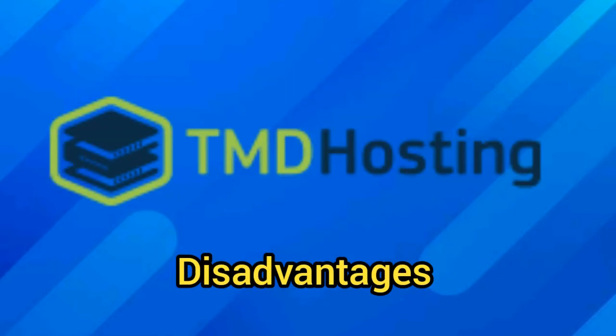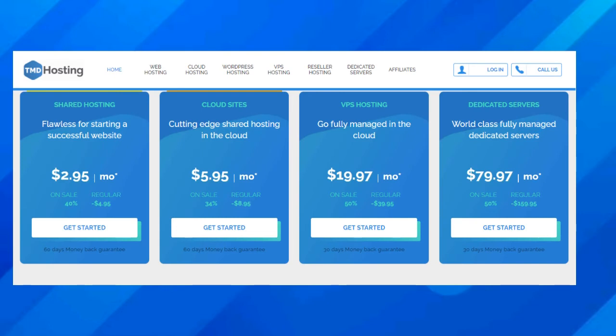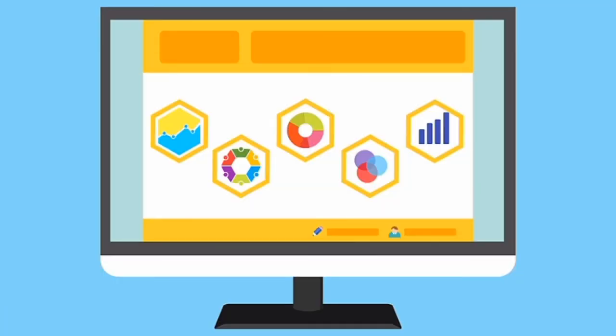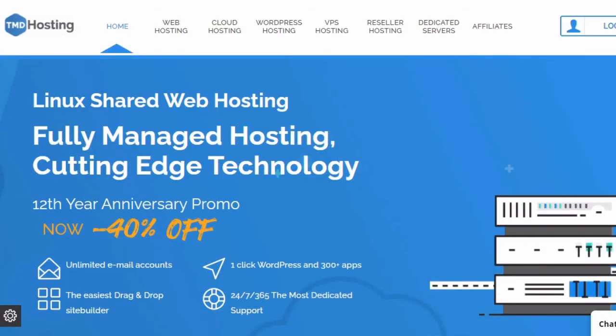Here is what you might not like about TMD Hosting. Despite many advantages, there are some less outstanding areas to be aware of. While TMD Hosting does auto backups, this is very limited and kept to 5-day cycles only. If you prefer more assurance, you'll need to choose and operate a separate backup system of your own.